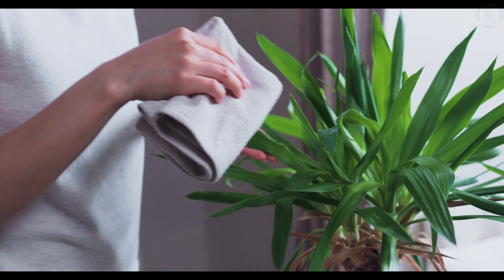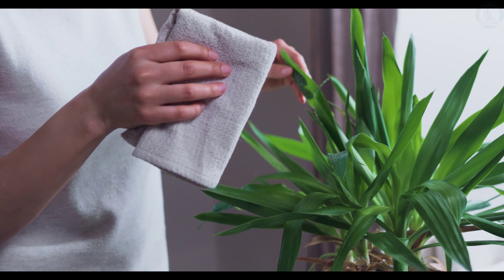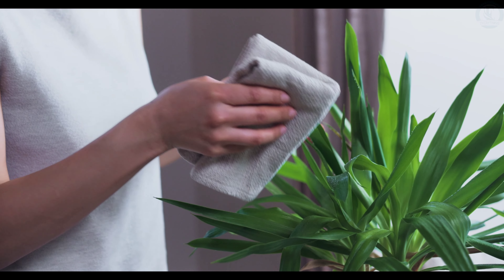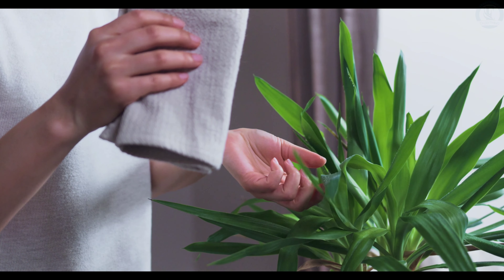Plus, we'll share some tips on how to care for them so you can enjoy their perks for years to come. So grab a comfy seat and maybe a notebook, because you won't want to miss these plant picks that'll make your home both beautiful and beneficial. Let's get growing!